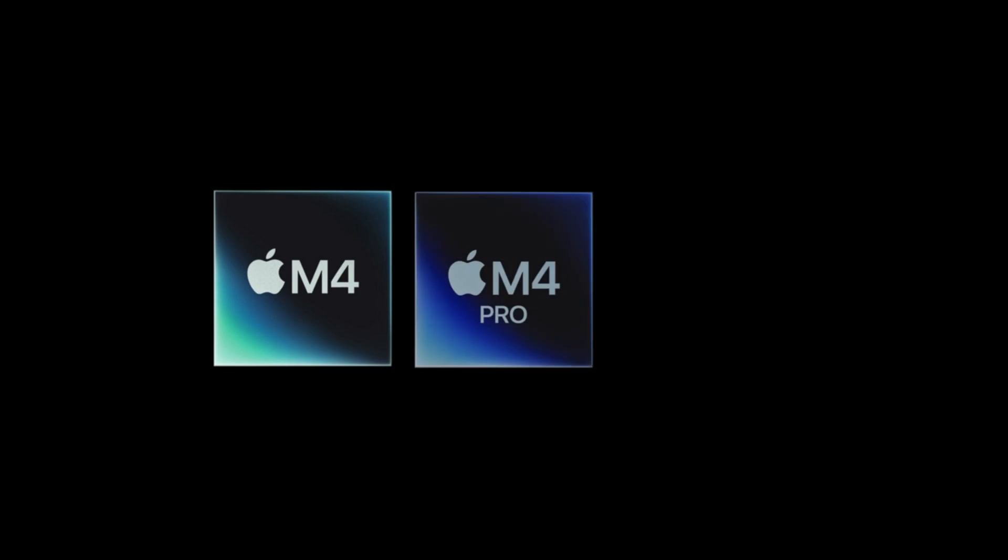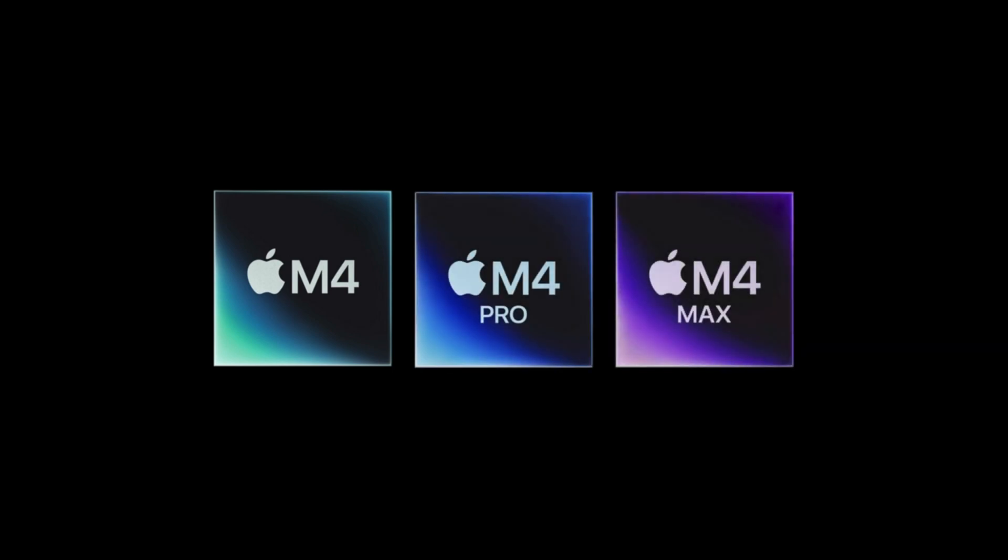Hey! The new M4 MacBooks are out and it's big news for multi-taskers who need extra screen real estate and people who just like looking at stuff. For the first time since Apple Silicon chips debuted, the base model CPU now supports two extended displays over Thunderbolt without needing to close the lid, as was the case with the M3. Pretty big deal.